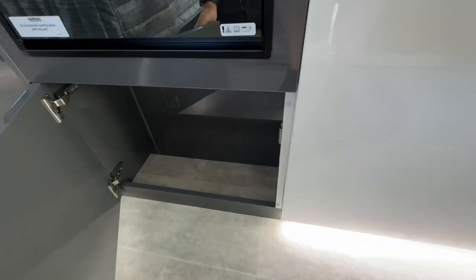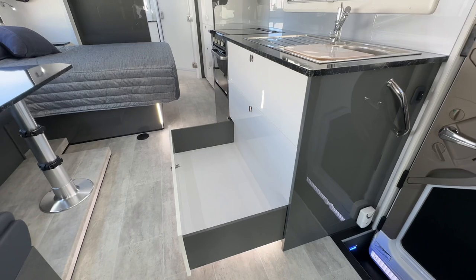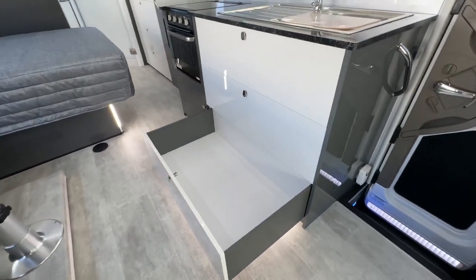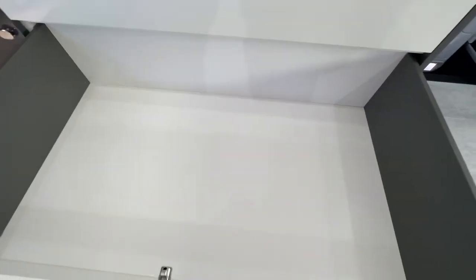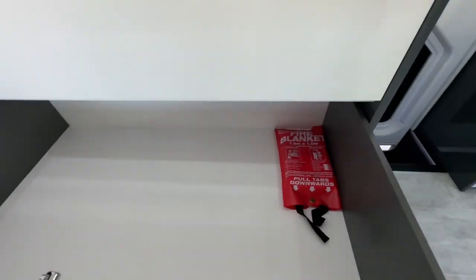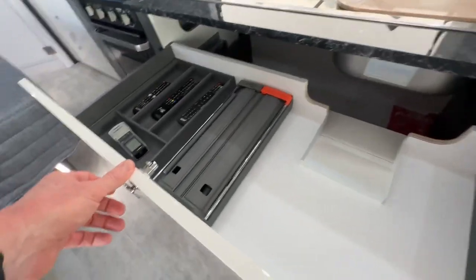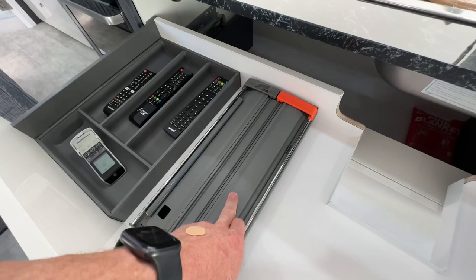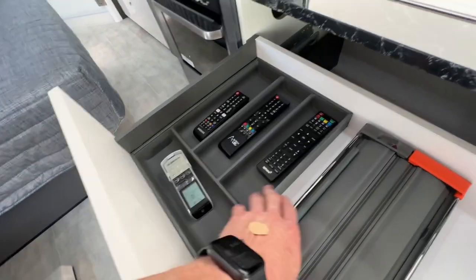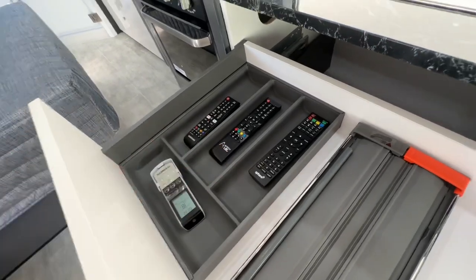Great big drawers down low — really, really big. They're over half a meter deep and about 1.2 meters wide. There's a series of dividers and different attachments available from Blum in their range. In the top drawer we provide you with the foil and cling wrap dispenser as well as the fitted cutlery tray. It's got a non-slip kind of finish in there.